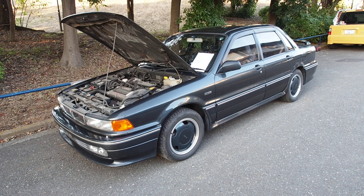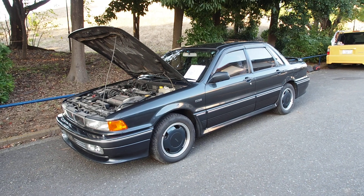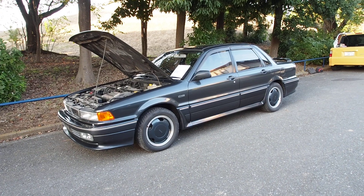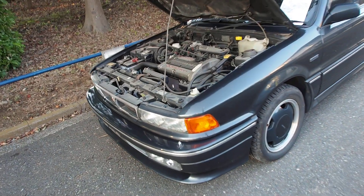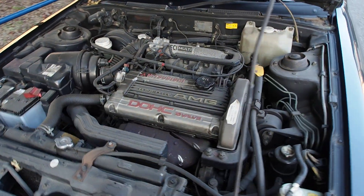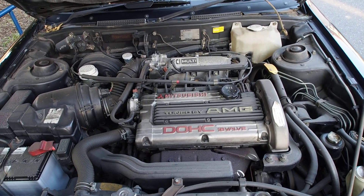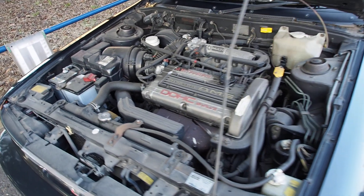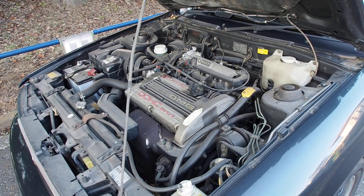There is a car called the Gallant VR4, which is four-wheel drive, 4G63 engine, turbocharged — basically a Lancer Evolution 0, because this was before the Lancer Evolution. But this one here is not quite like that. It does still have the 4G63 engine, but AMG decided not to make it turbocharged and instead made it a high-performance, naturally aspirated engine. This two-liter 4G63 revs to 8,000 RPM and puts out 170 horsepower.